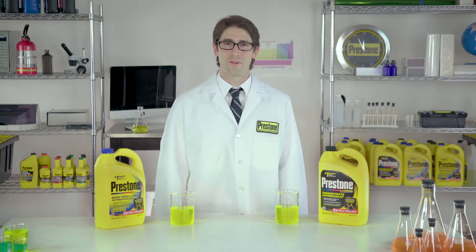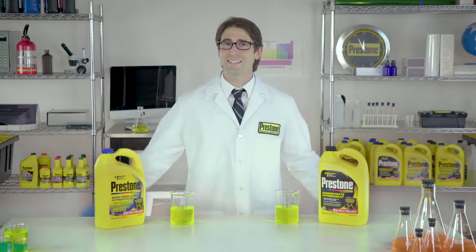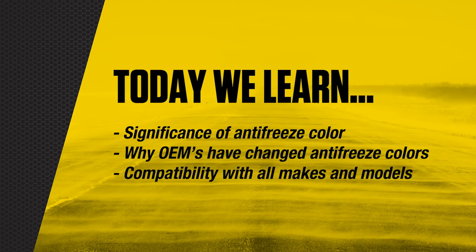Hi, my name is Ted Tolbert, lead engineer here at Prestone. Welcome to my world inside the Prestone Labs. Today is all about antifreeze coolant, the significance of its color, why OEMs have changed antifreeze colors, and how the Prestone line is compatible with all vehicle makes and models.